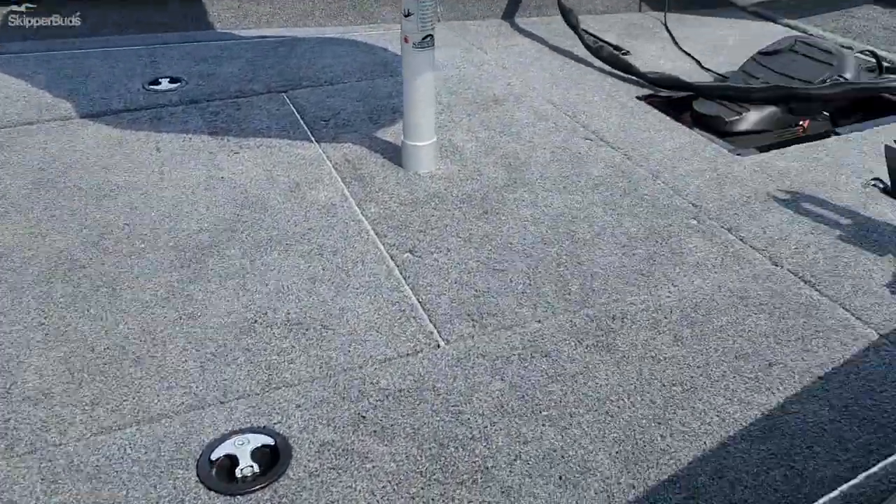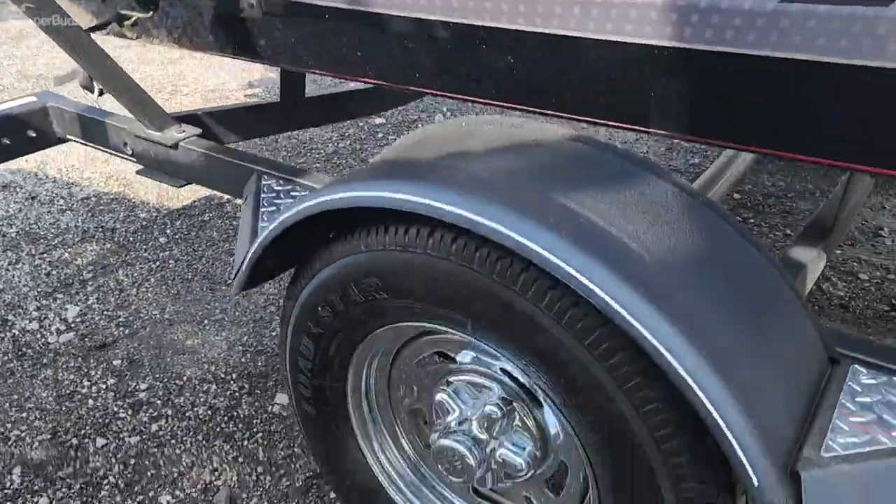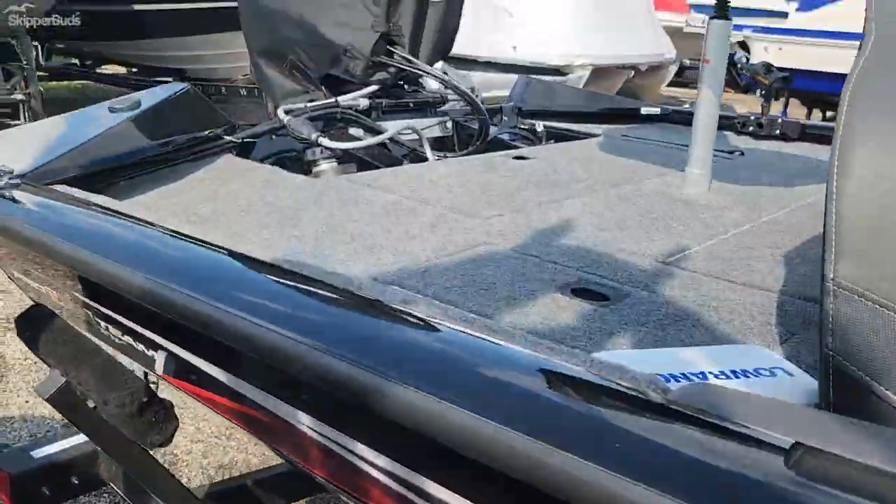Very, very clean. The compartments, everything, are super clean. It doesn't even look like it's been used. Still has a little nub on the tires.